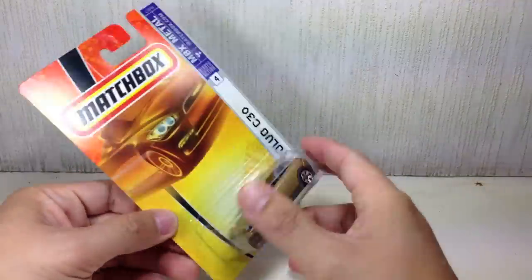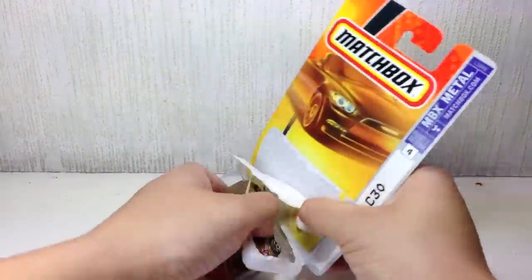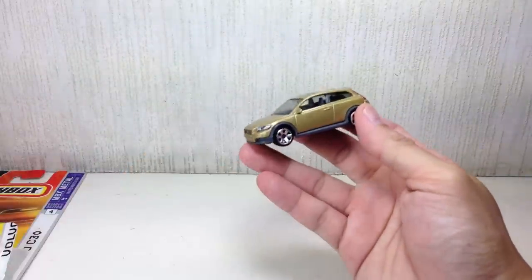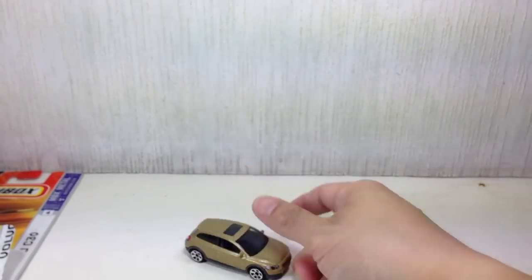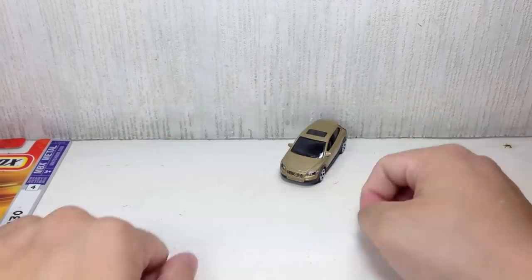Let's start with the old ones. First up is the Volvo C30. Pretty old packaging — I haven't seen these in a while. Not a big fan of the gold color, but I like the design of this particular car. Rolls very well. Awesome paint apps, back and front. Very, very cool.